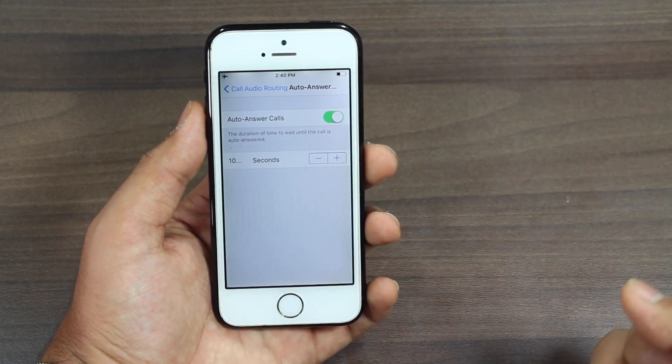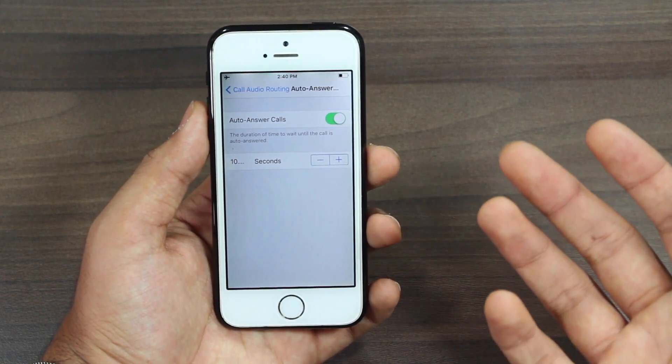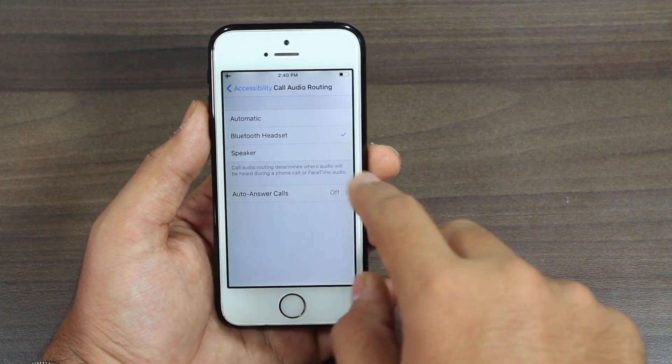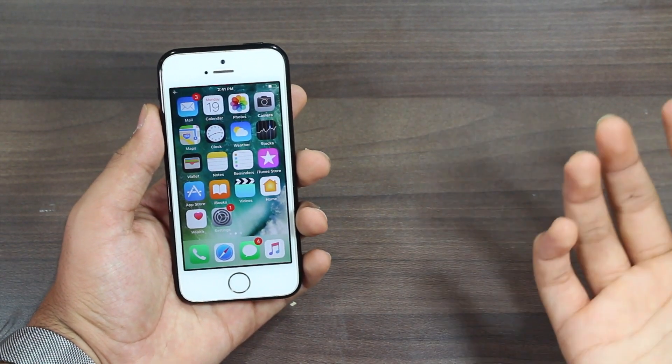You can adjust the time according to your convenience. And if you are done with this option and no longer want to use it, just go ahead and tap to turn the Auto Answer Calls option off and set Call Audio Routing back to Automatic, and this option will be turned off.